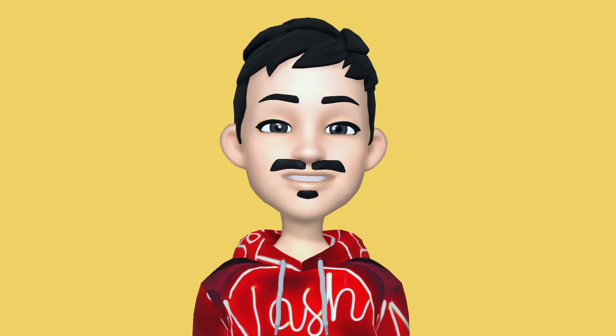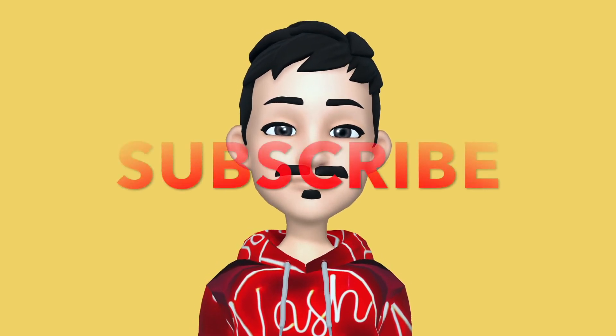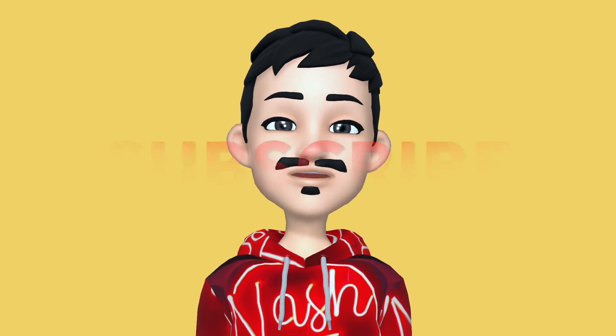I hope you guys learned something from this vlog episode, and I hope I was able to help you decide on which budget smartphone to buy next. Thank you so much guys for tuning in. If you enjoyed watching this video, don't forget to give it a thumbs up. If you're new to my channel, please consider subscribing and hit the notification bell. Only here on the channel where Nashti is nice.